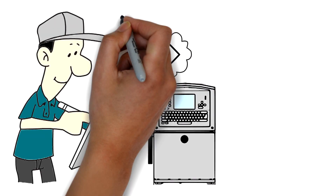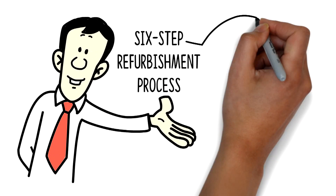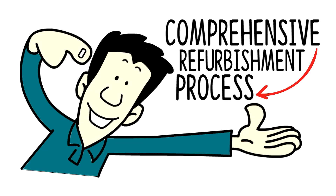Our team of experts transforms used coating equipment back to like-new condition with our six-step refurbishment process. Here's a quick look at our comprehensive refurbishment process.